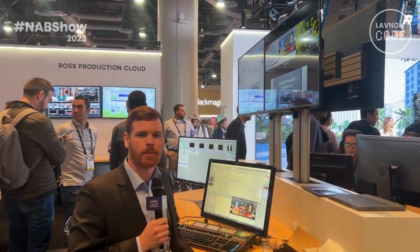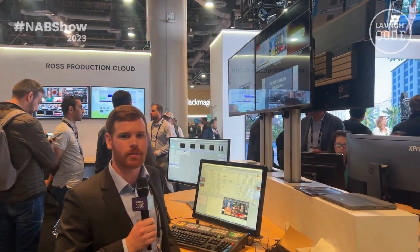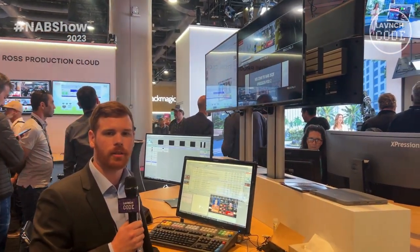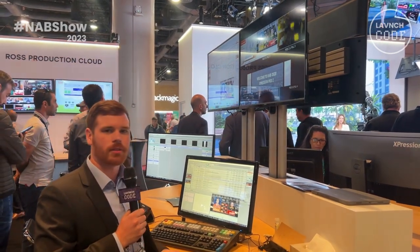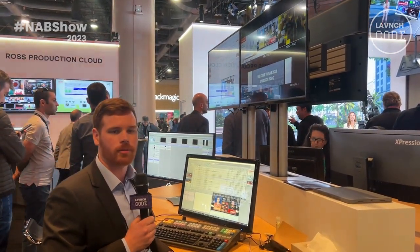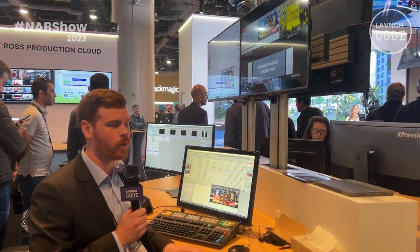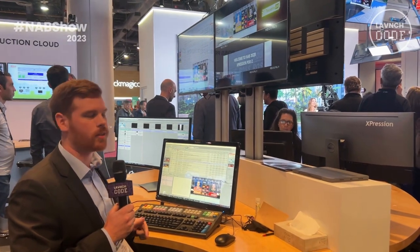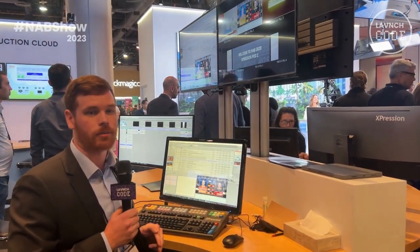Hi, my name is Sven. I'm on the Expression team and I'm here at NAB showing off the Expression suite. Today we're showing off Expression CG engines as well as Expression Tessera. Expression Tessera is used to power LED displays, monitor walls, and on-ice projections all around the world. Our Expression CG engines are used in news and sports workflows alongside Expression Tessera.